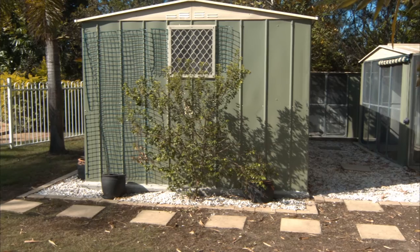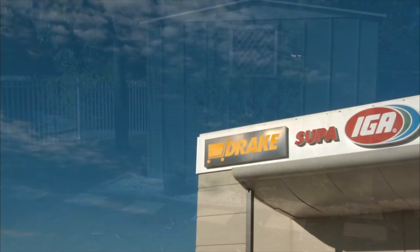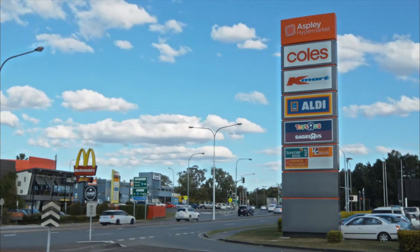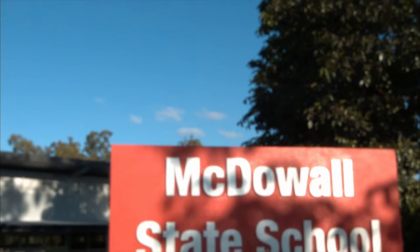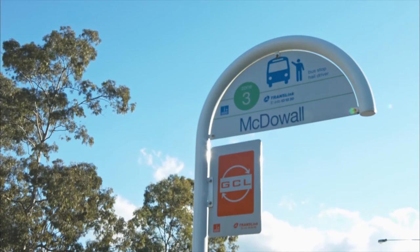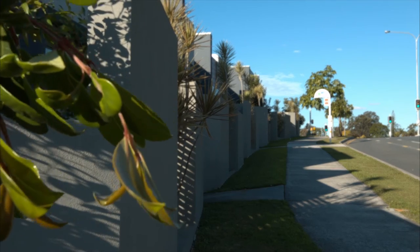Nineteen Redford Crescent is just walking distance to the McDowell Shopping Village and close to other major shopping centres and schools. Three bus stops leading to all nearby suburbs and the city are just metres away.